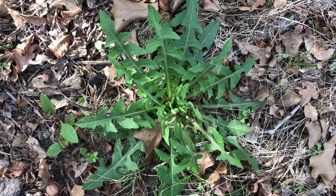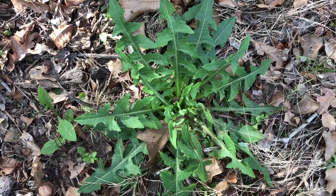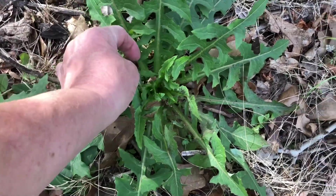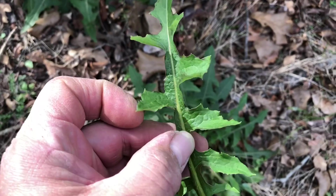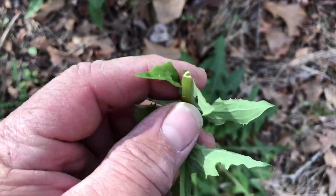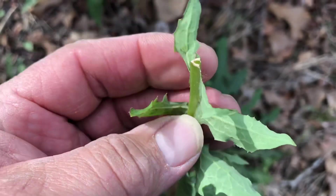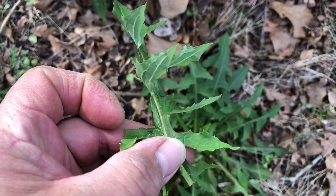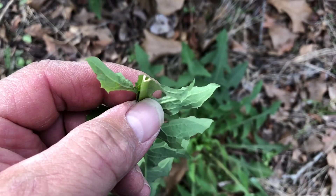Well, spring time is about here, it's pretty warm today. This wild lettuce is popping up from last year — I guess the seeds fell. I've read there are like 50 different varieties of wild lettuce. You can see that white sap — people say that white sap is like a painkiller. But I don't know, I might chew on a piece and see what it's like.